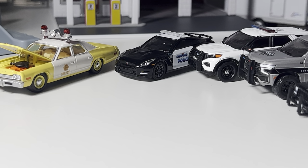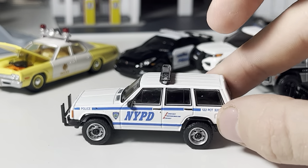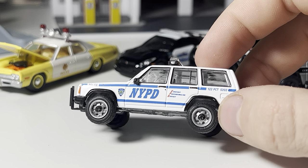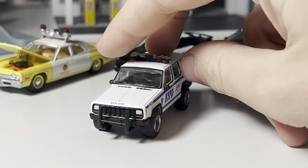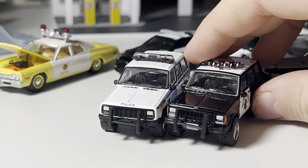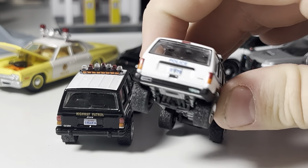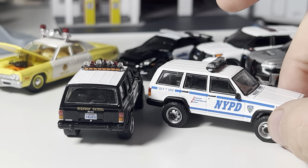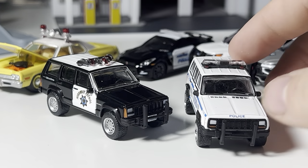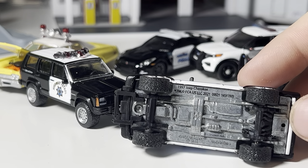Moving on to the last one here: this is an NYPD 1997 Cherokee. I'm not an expert on Cherokees, so I have no idea what's actually accurate for the era, but I'm just assuming it's right. Some people might say the wheels aren't right — whatever, I don't care, it looks good to me. I like those wheels and I think the scale on this is fantastic. They definitely have different front clips between the two Cherokees. It's a great looking Jeep. The unit number looks like 4138, I think.